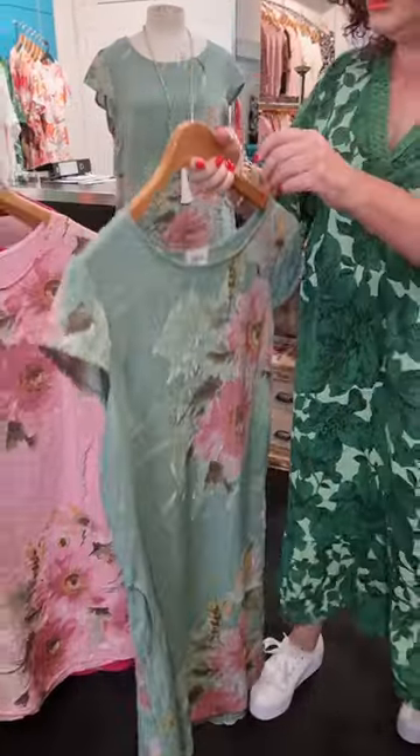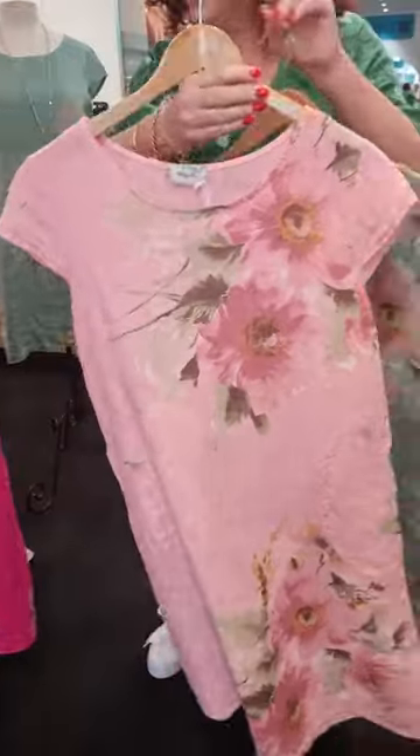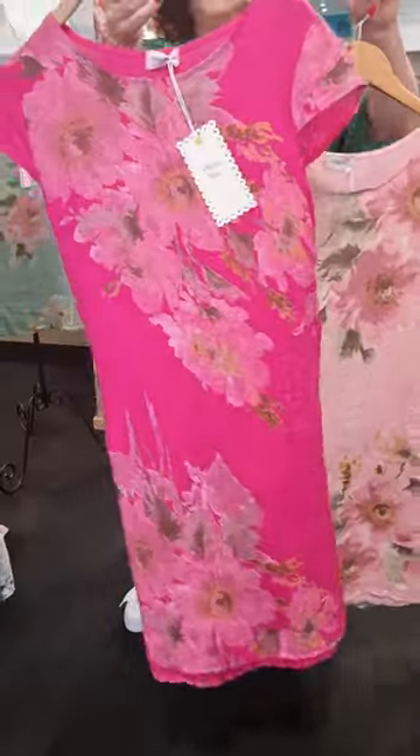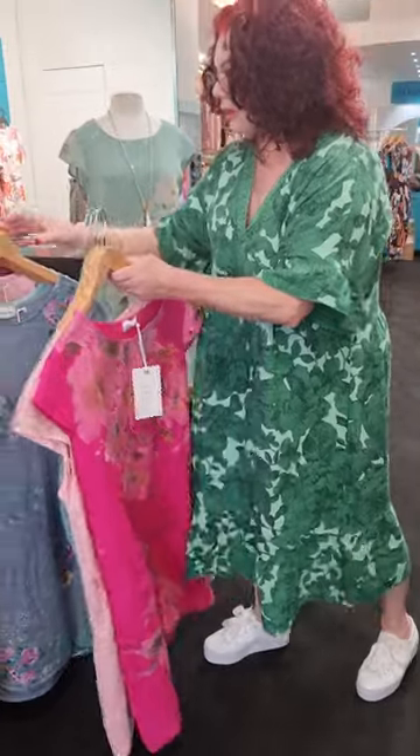So we have three colorways with that one: sea foam green, bubblegum, and fuchsia. Those three colors we managed to get.